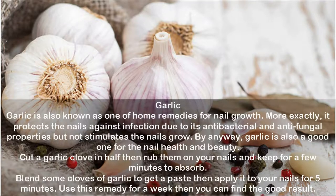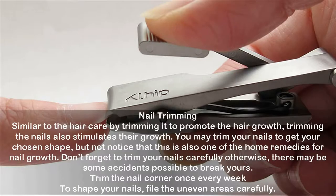Nail trimming: similar to how trimming hair promotes hair growth, trimming the nails also stimulates their growth. You may trim your nails to get your chosen shape without realizing this is also one of the home remedies for nail growth. Trim your nails carefully to avoid accidents or breakage. Trim the nail corners once every week to shape your nails and file the uneven areas carefully.